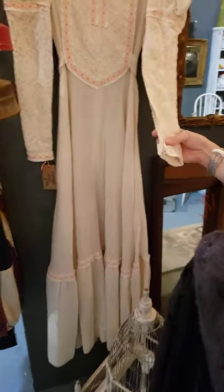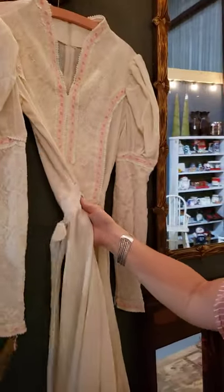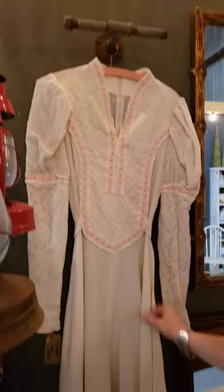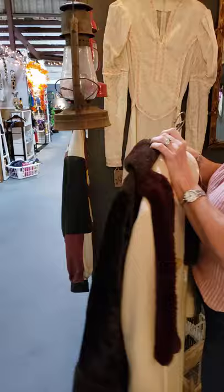It's got zipper detail on there. It's probably a vintage piece right there, a size 10. I don't know if it's vintage or a reproduction — I'm going to go with a reproduction. But it's perfect, absolutely perfect.